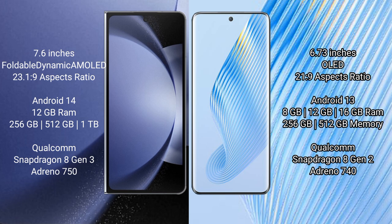Samsung Galaxy Z Fold 6 comes with 12GB RAM and 256GB or 512GB internal storage, with a Qualcomm Snapdragon 8 Gen 3 processor and Adreno 750 GPU. Honor Magic 5 comes with 8GB, 12GB, or 16GB RAM and 256GB or 512GB internal storage, with a Qualcomm Snapdragon 8 Gen 2 processor.